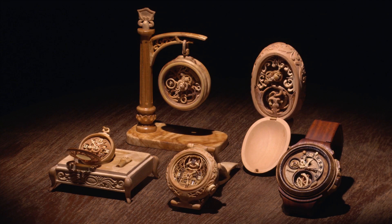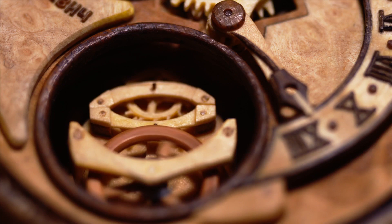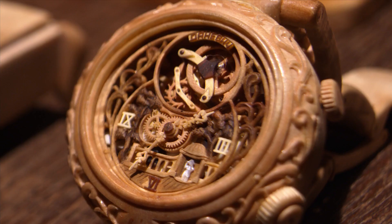It's hard to believe, but aside from the springs, these watches are made entirely of wood. Each one consists of many different types of wood, in fact.